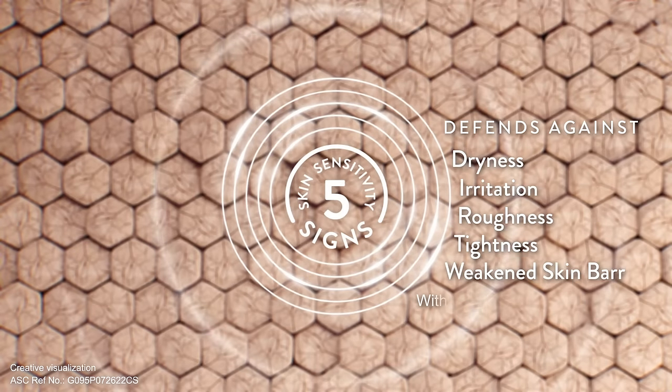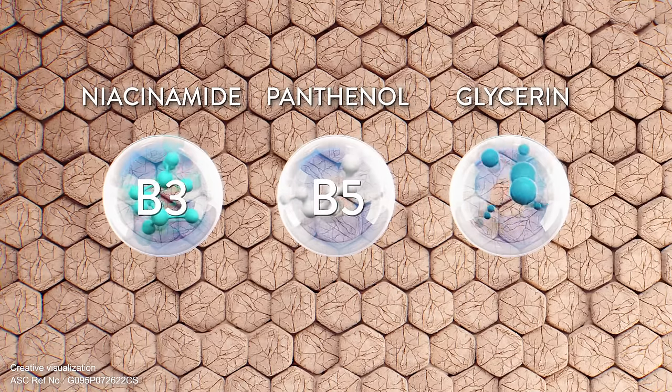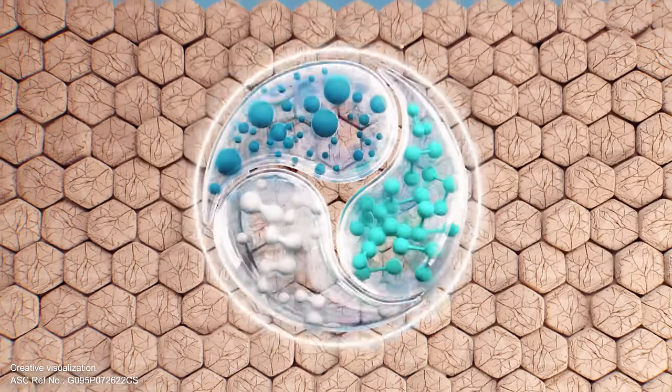This lightweight lotion, now formulated with a blend of dermatologically backed ingredients, including essential vitamin B3, pro-vitamin B5, and glycerin,